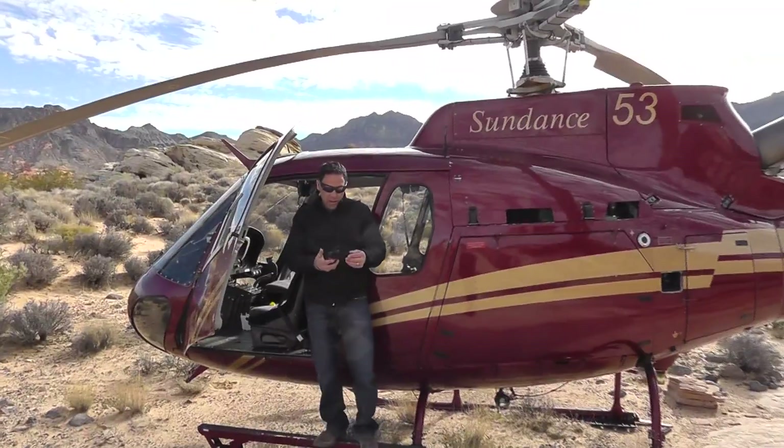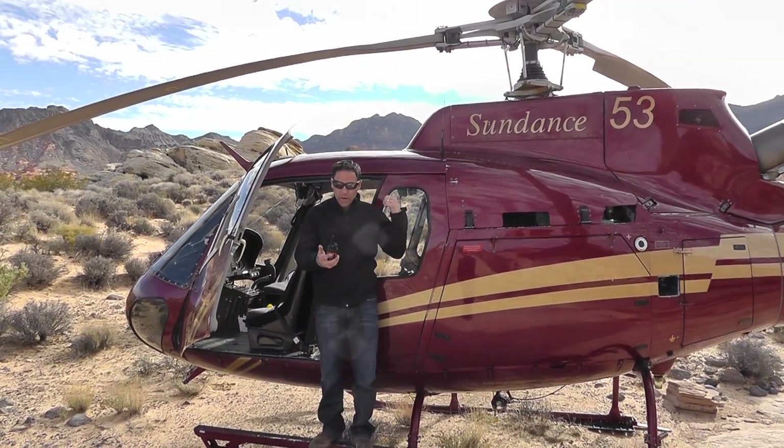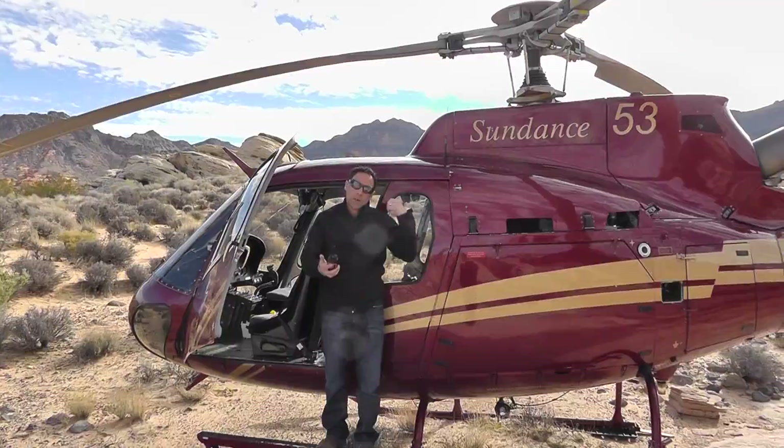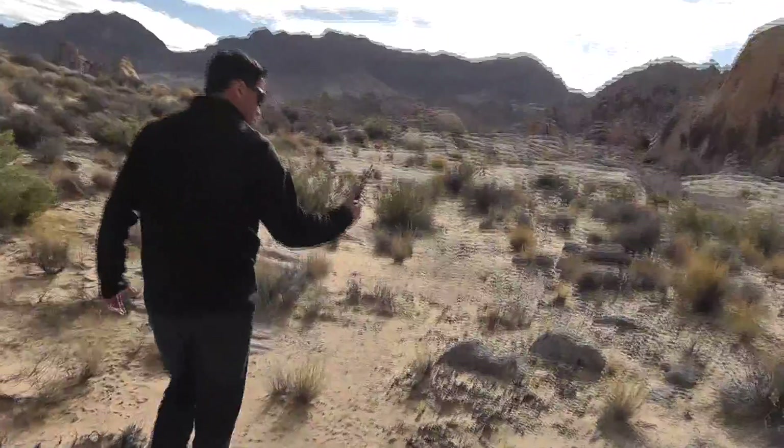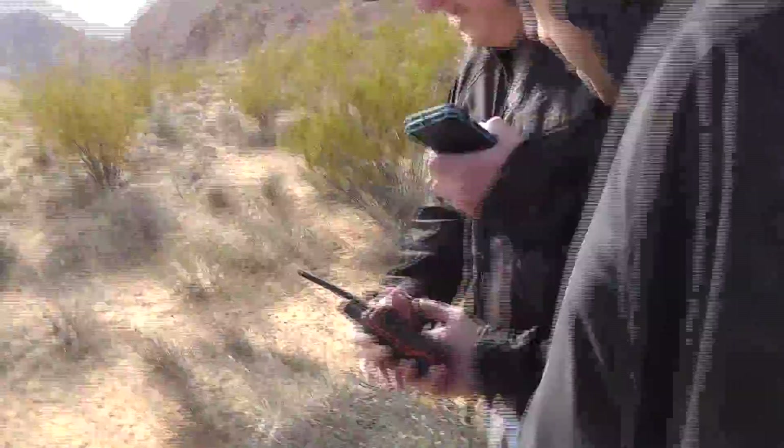Alright, looks like the iPhone 5 case should be right down here, a couple hundred yards or so, so we're going to go scoot down and check it out. Going in the right direction here. There it is, over there.